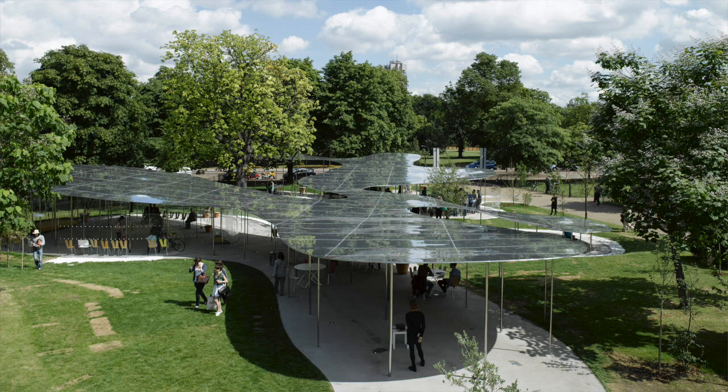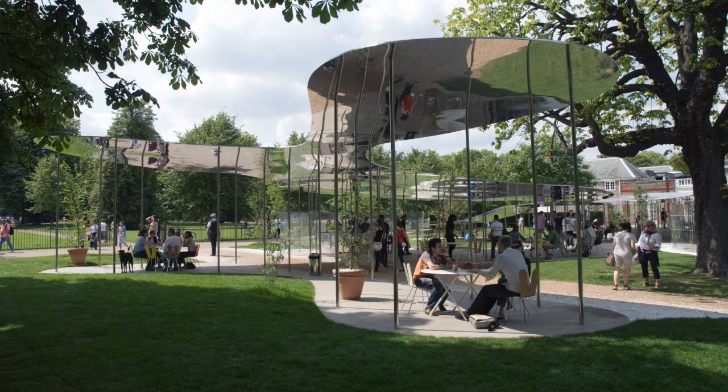Kazuo Sejima and Ryue Nishizawa of the architectural practice SANAA were invited to design the pavilion in 2009.